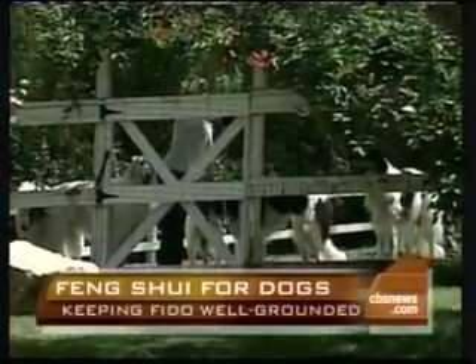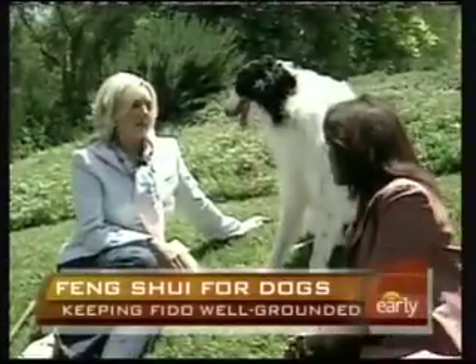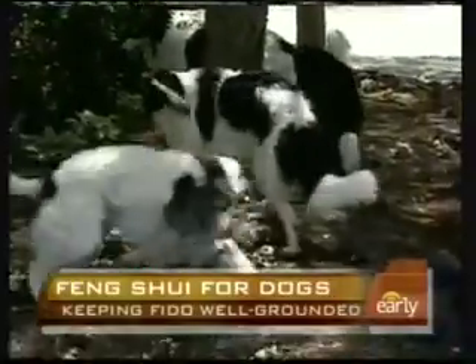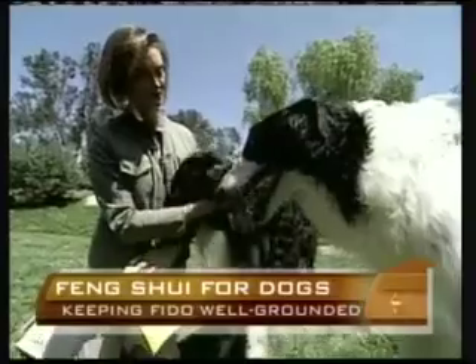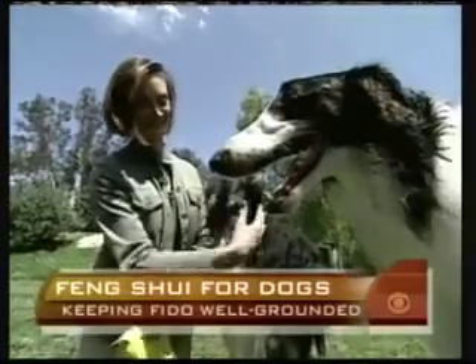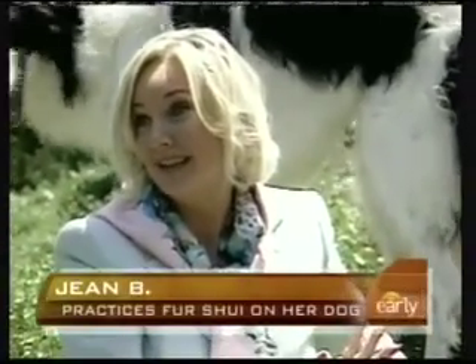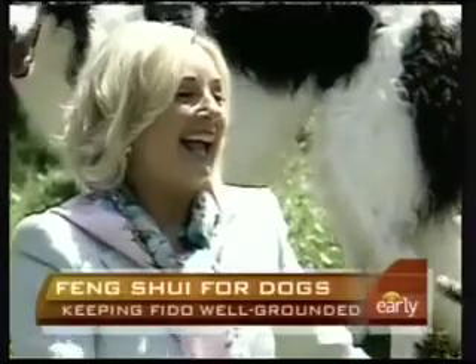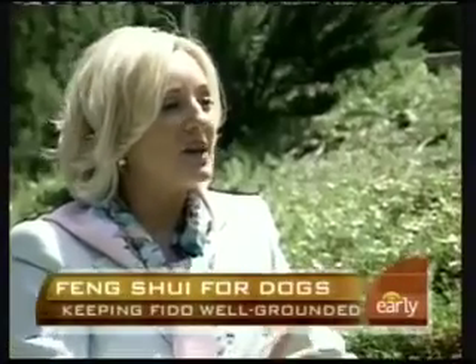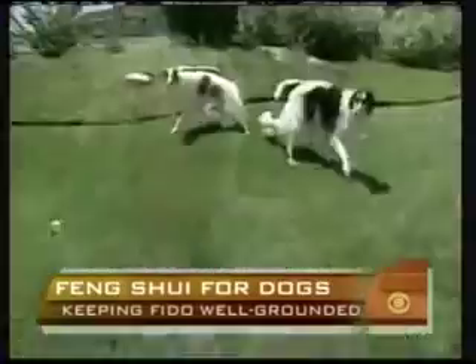Also coincidentally in Southern California is a Fur Way true believer. Meet Jean B., owner of six borzois. She says you can't argue with the results. 'Paula has Fur Weighed her entire house. They like yellow — they want to be healthy and balanced. She recommended putting yellow in the dog feeding bowls for health and balance.' Amazingly, six male dogs live together in harmony.